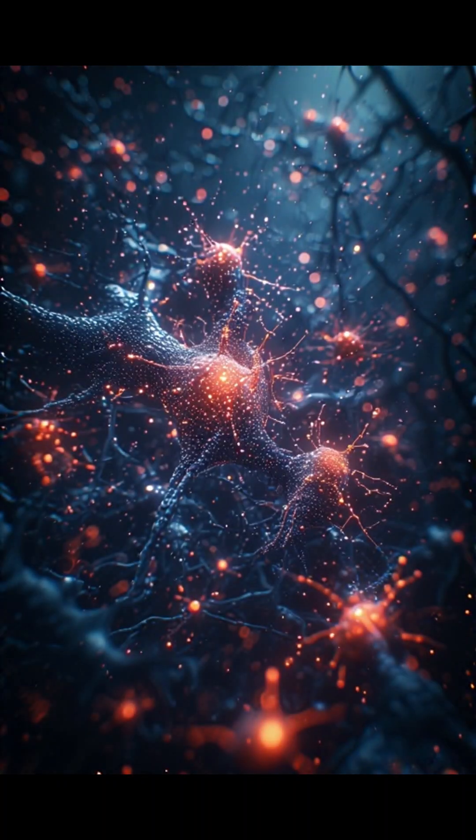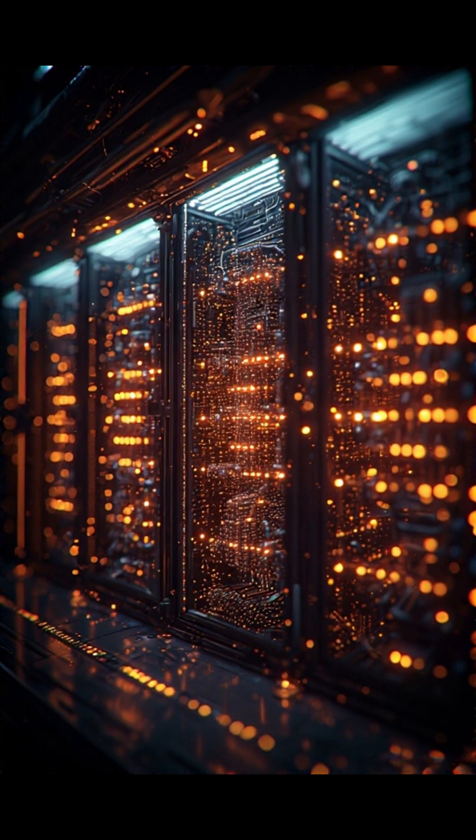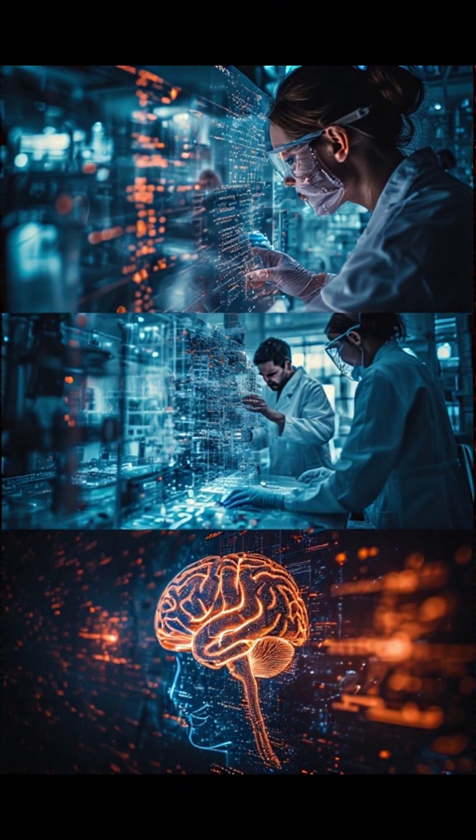What can it do? A lot. From drug discovery and neurological disease modeling to advanced AI research, even some artists are exploring it for experimental projects. The CL1 builds on the famous DishBrain project, where brain cells literally learned to play Pong and outperformed traditional reinforcement learning in sample efficiency.